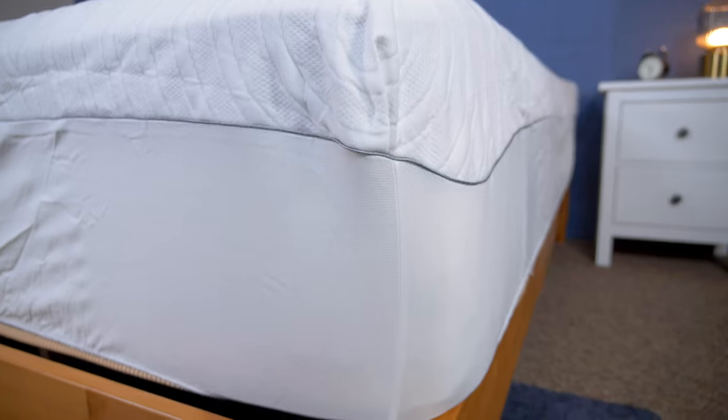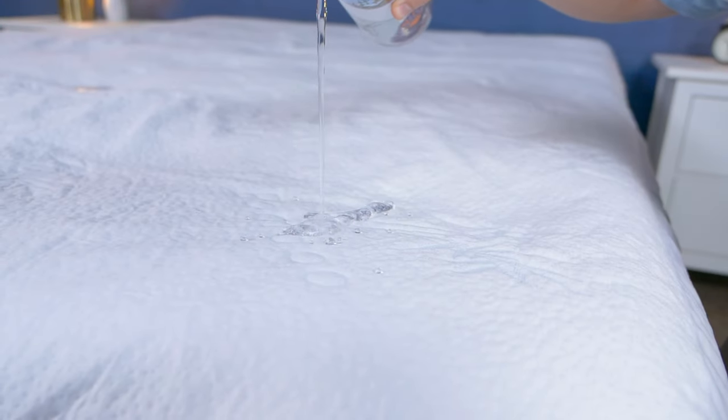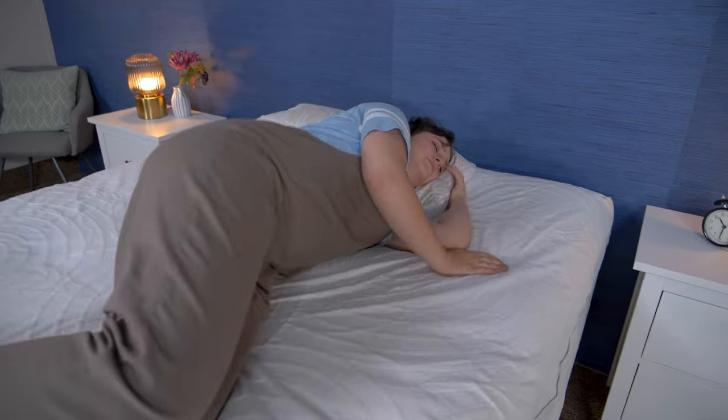Howdy there, folks. It's Amelia from Sleepopolis, and today we're going to be talking about some of the best mattress protectors. Mattress protectors are really useful for preventing spills from ruining your mattress as well as keeping allergens out of the bed. In this video, I'll be going over five of our favorite mattress protectors to help you find the best one for you.